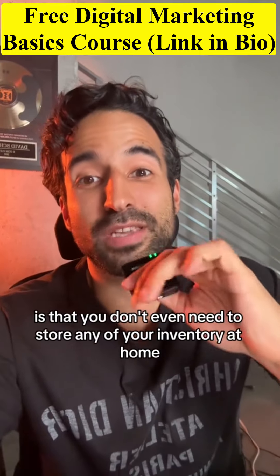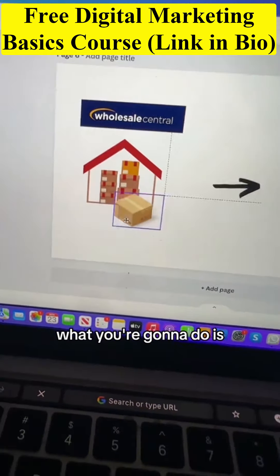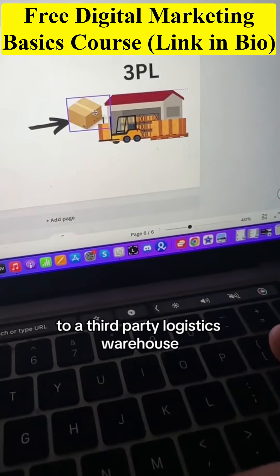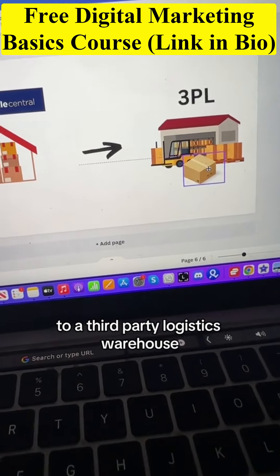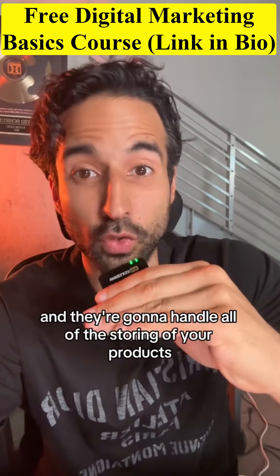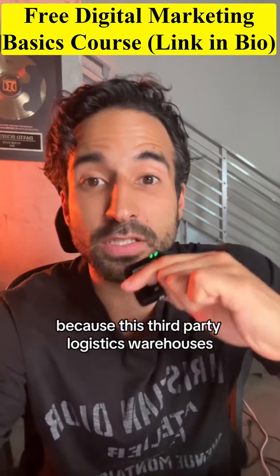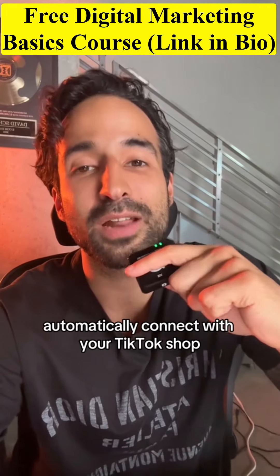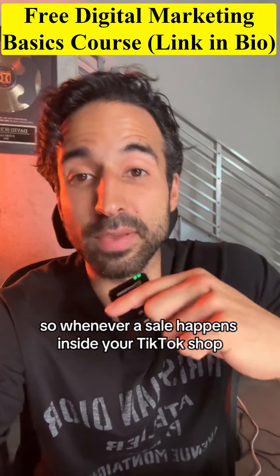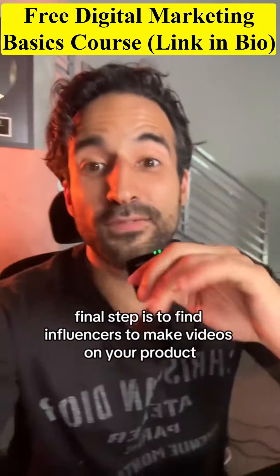The best thing about TikTok Shop is that you don't even need to store any of your inventory at home. You're going to ship your products directly from your supplier's warehouse to a third-party logistics warehouse. These warehouses are here in the United States and they handle all of the storing, packing, and shipping of your products to your customer. These third-party logistics warehouses automatically connect with your TikTok Shop, so whenever a sale happens, it automatically lets them know and they ship your products for you.